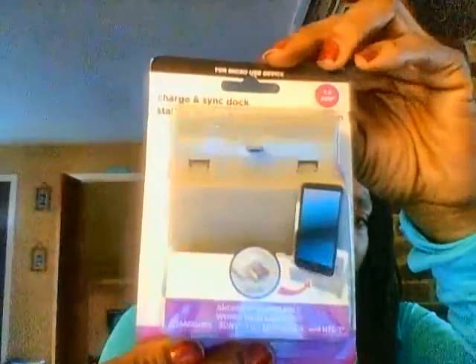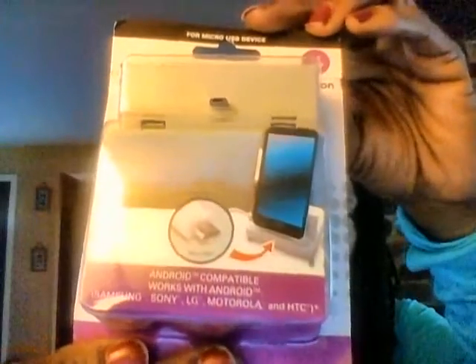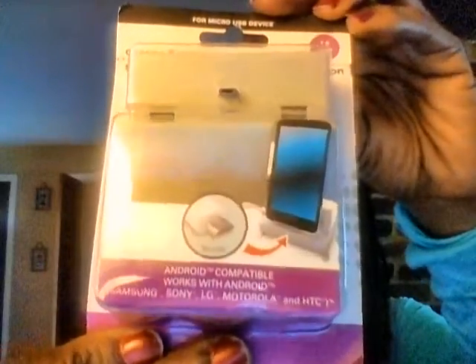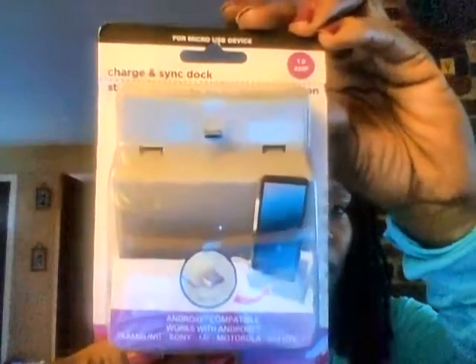My son has my old Droid phone, and he uses it sometimes to look up stuff for homework. I thought this charger and sync dock would be good to try, so I did pick it up for him. It says Android compatible — works with Android, Samsung, Sony, LG, Motorola, and HTC One. So if you have any of those phones, you could try this charger and sync dock.